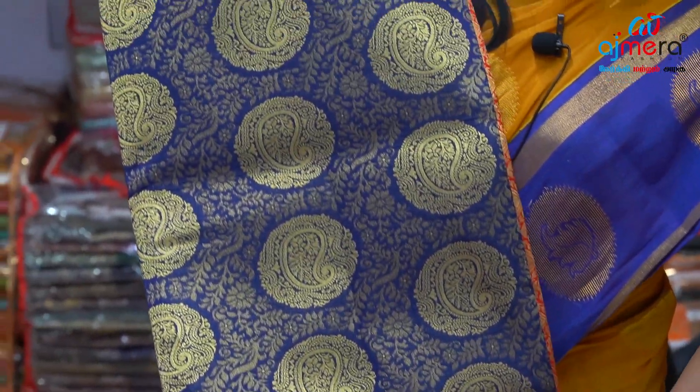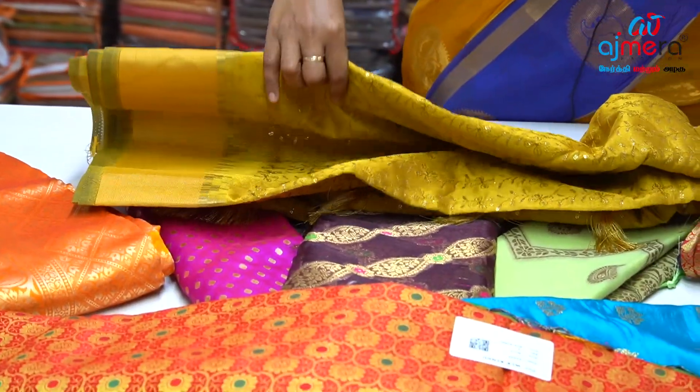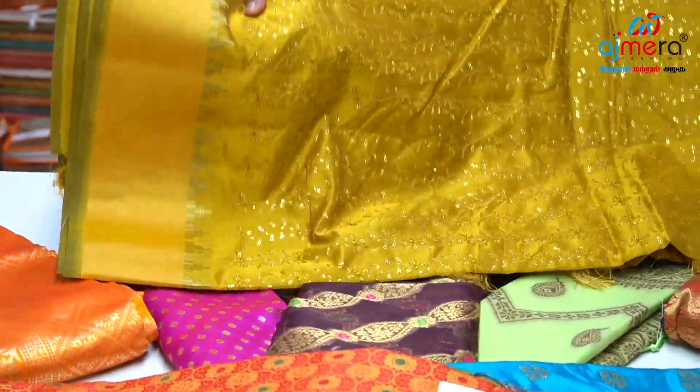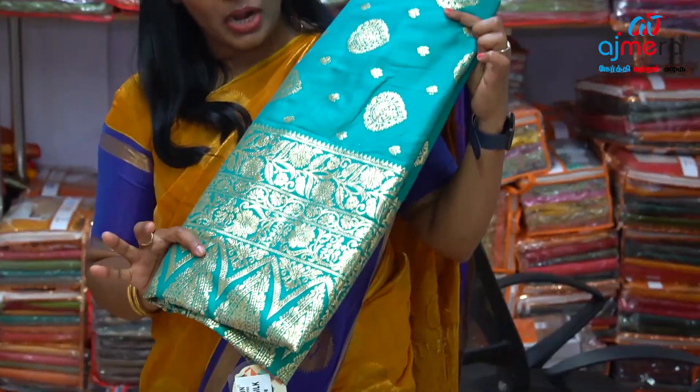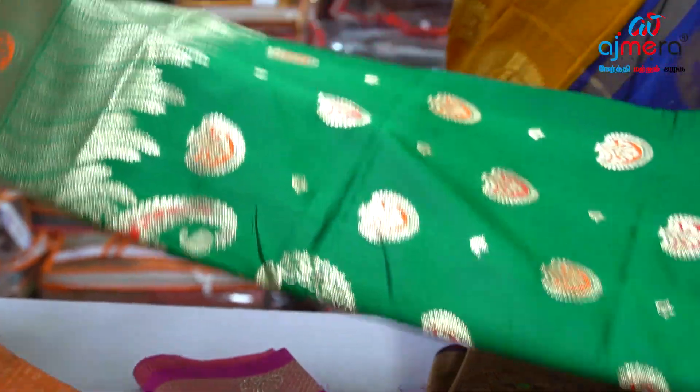The bottom of the border, the bottom color with mild design pattern. This is a handwork, mild sequence work. Rama color, golden heavy concept. Beautiful concept — the bottom color design.